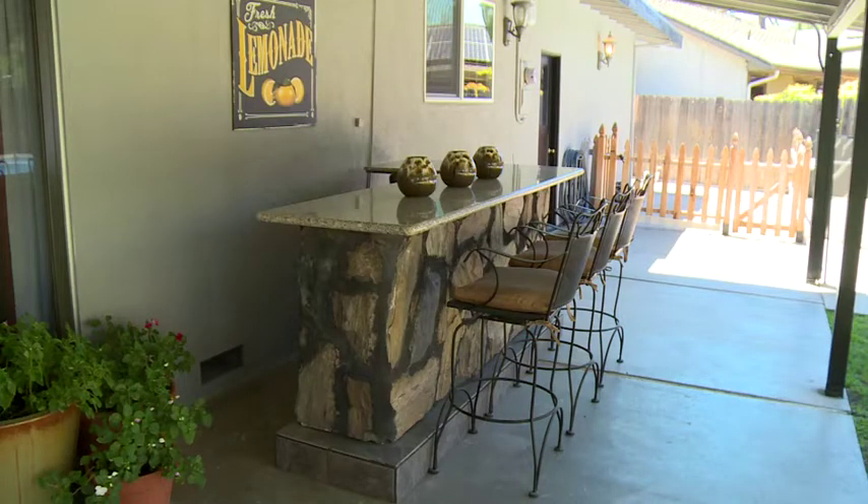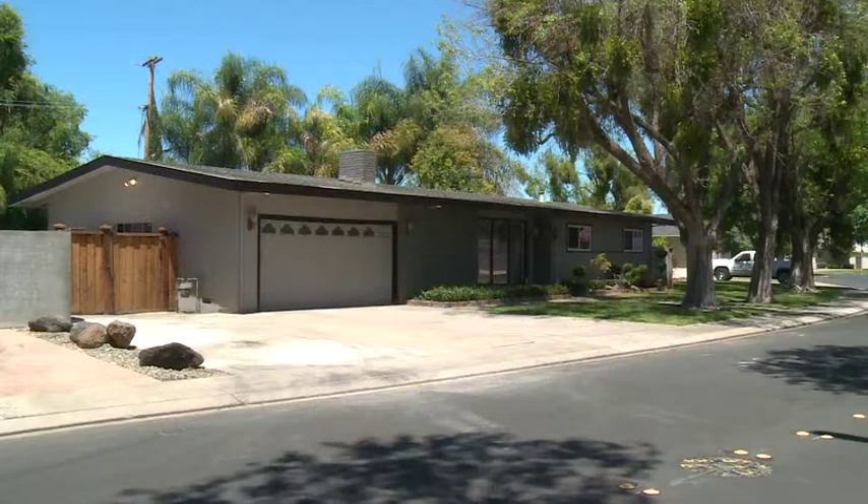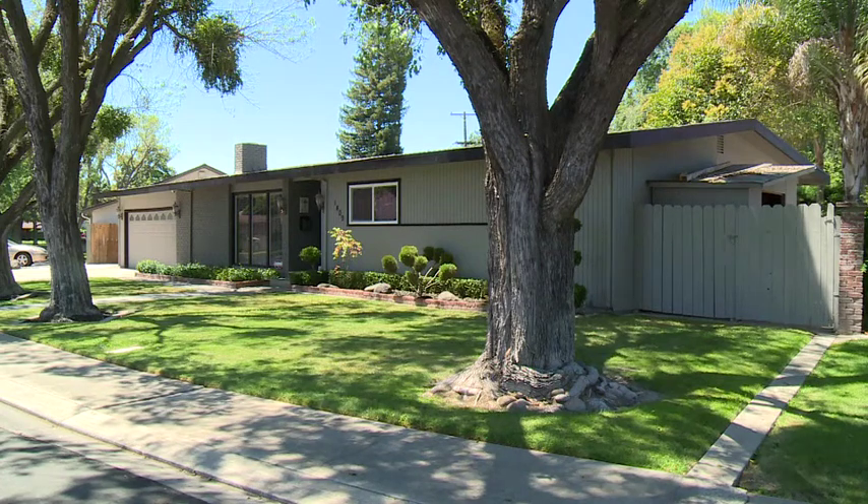This covered patio features a custom bar with a built-in stereo included. There is potential RV access. The home also has brand new two-tone exterior paint and a beautifully landscaped and manicured exterior.